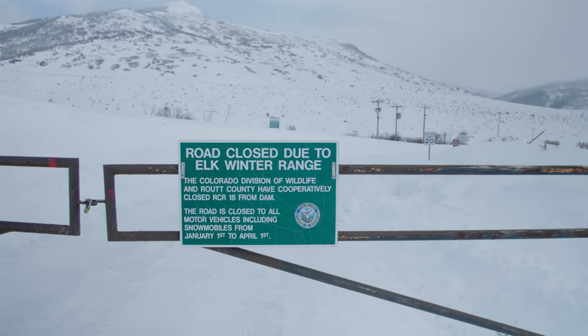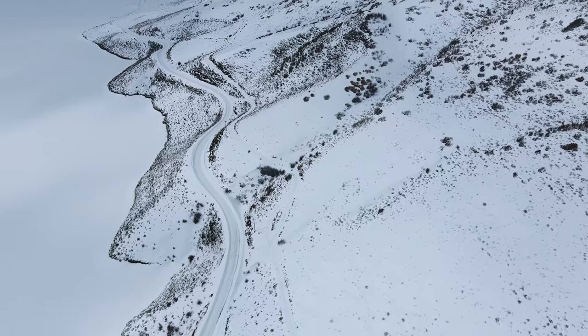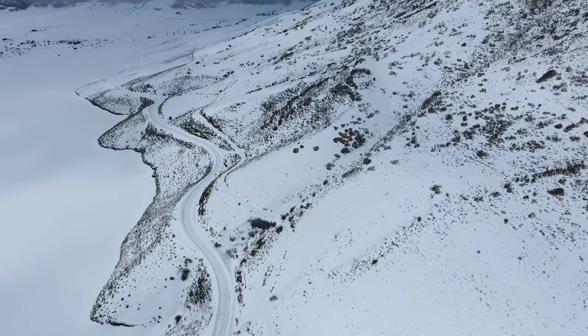Alright guys, we made it to the entrance to the park and this is where it's going to get a little interesting. There is actually a mile and a half hike to get to this fishing spot. I'm pumped. Hope you guys are pumped. Let's get out there.